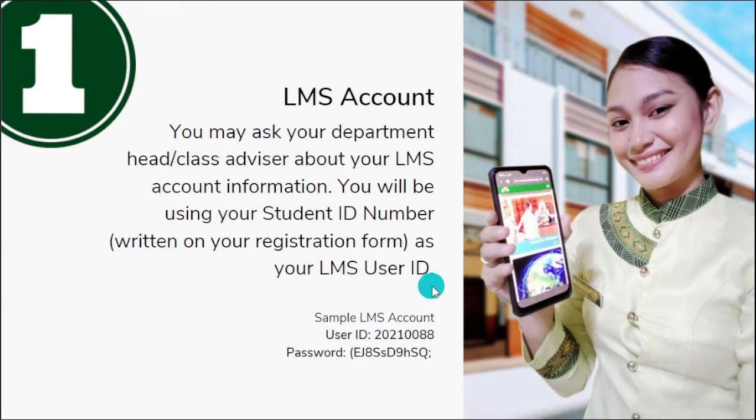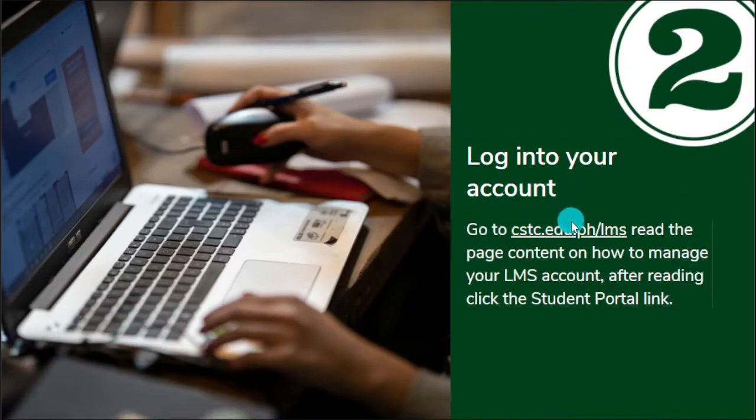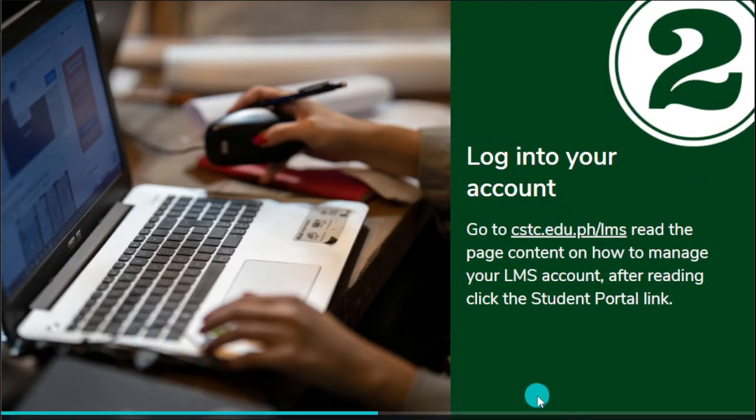Politely ask your department head, class professors, or class advisors regarding your LMS account. Now, the second step: you need to log in to your account.